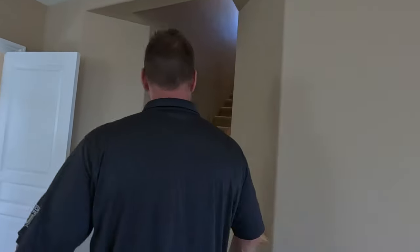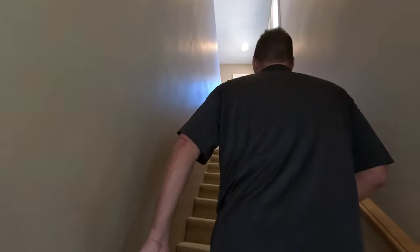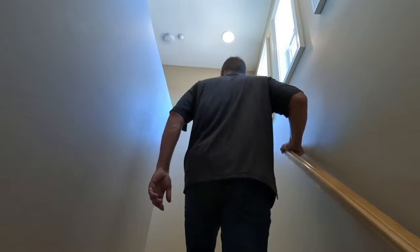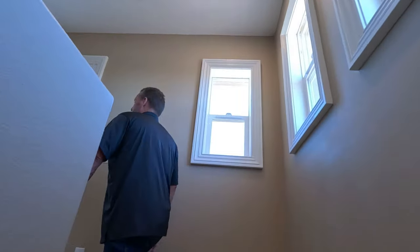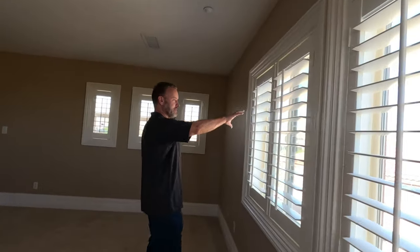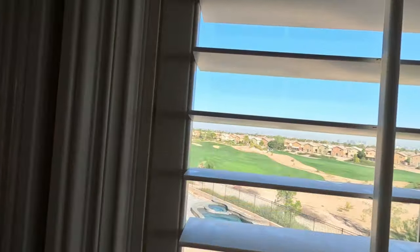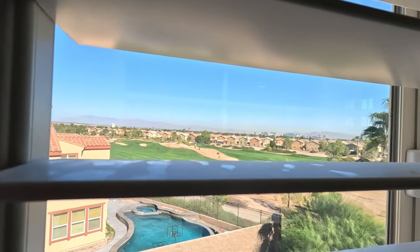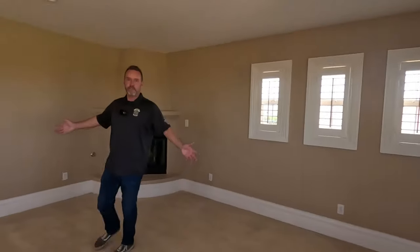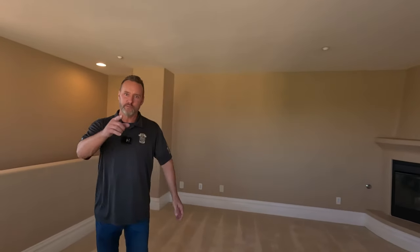There's one more level upstairs — come on up. It's your own private retreat in the primary bedroom, like a crow's nest. You've got beautiful views of the Las Vegas Strip and the valley, and your own fireplace. What would you do with this space? Maybe another living area, maybe a pool table? Let me know — it's a really cool space inside the primary bedroom.